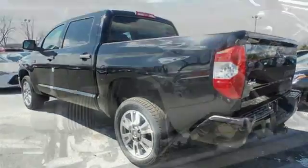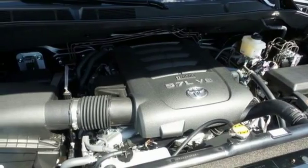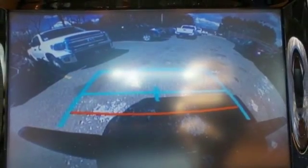Keyless entry allows easy access to a roomy, detailed interior with extra space for cargo and a large touch screen for Entune Audio and Bluetooth.